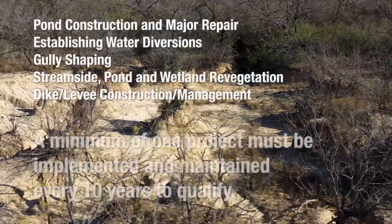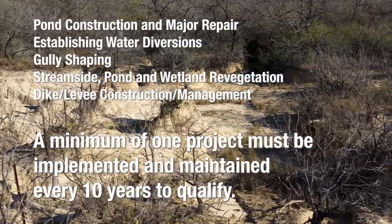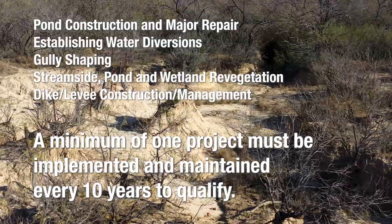For each of these practices, a minimum of one project must be implemented and maintained every 10 years to qualify.